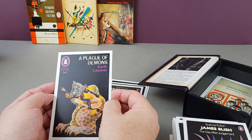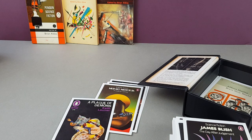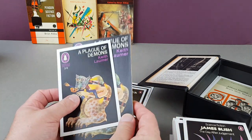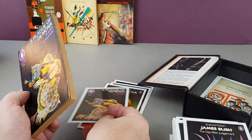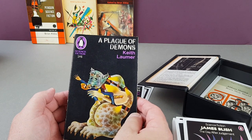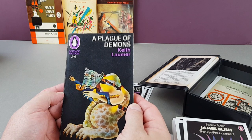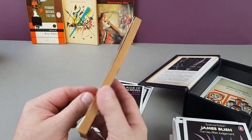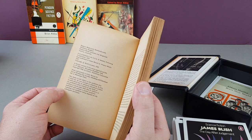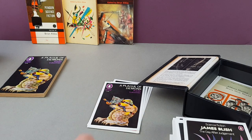Keith Laumer's A Plague of Demons — I actually brought my original copy down. Here's my original and there's the postcard. I think this is the chap who did the illustrations for Yellow Submarine — it says Alan Aldridge. Was that the same guy who did the Yellow Submarine artwork? Lovely all the same. First published as a Penguin book in 1967.